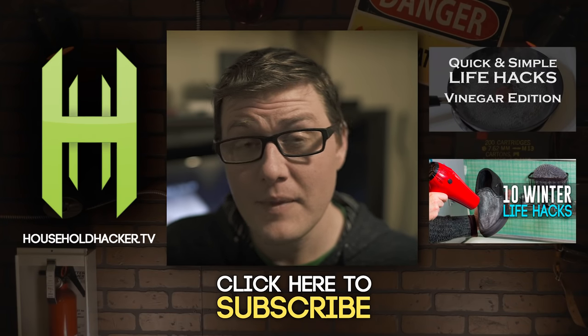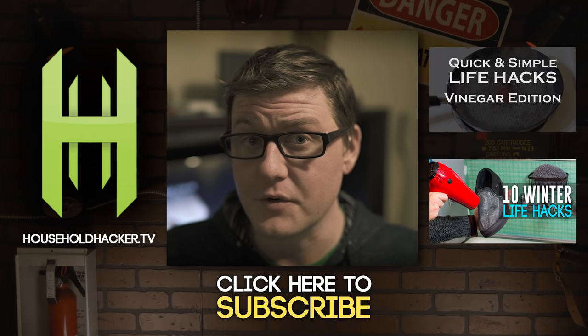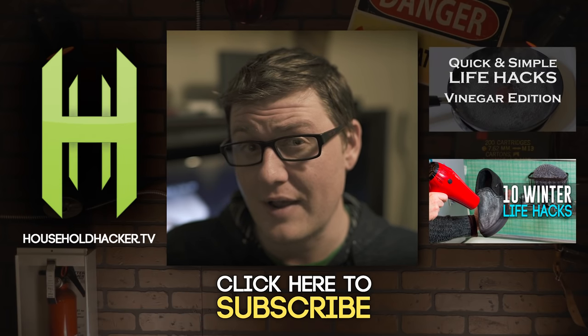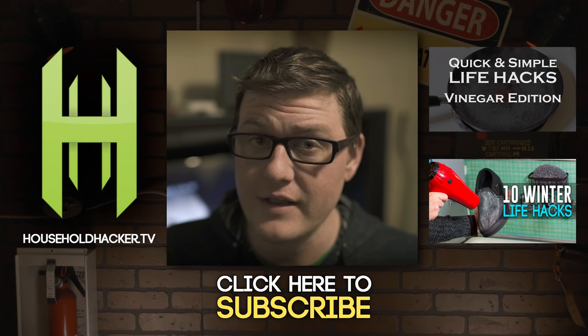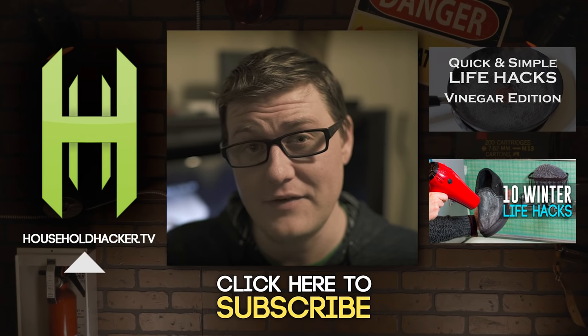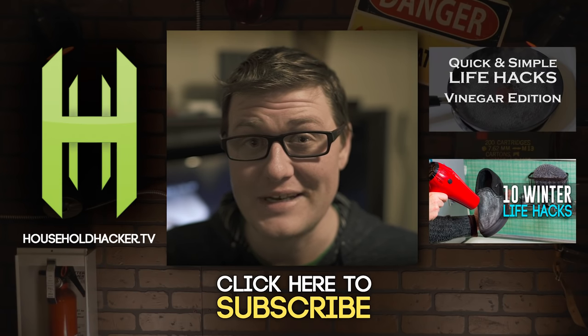We hope you enjoyed unlocking the secrets of baking soda. If you like this video, make sure to check out the vinegar video right over there. It's great. Also, if you're not subscribed, you can click that subscribe button right below this video. If you still can't find it, just head over to householdhacker.tv. We'll get you all set up. As always, thanks for watching and we'll see you next time.